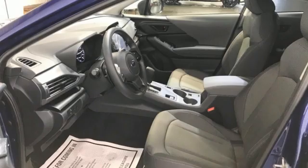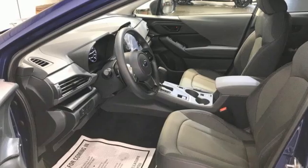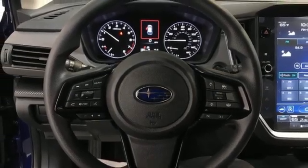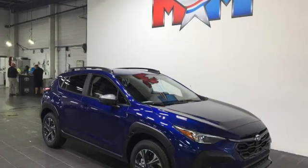Doors and push button start proximity key, external memory control, active grille shutters, wireless phone connectivity, and continuously variable automatic transmission.